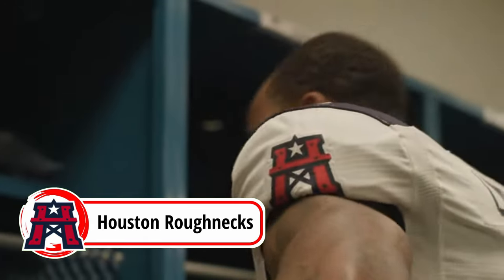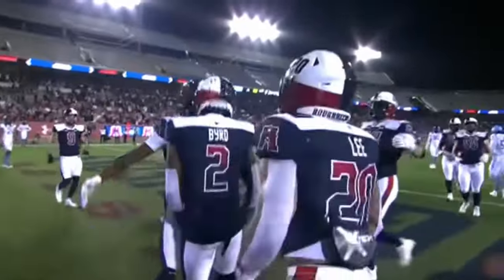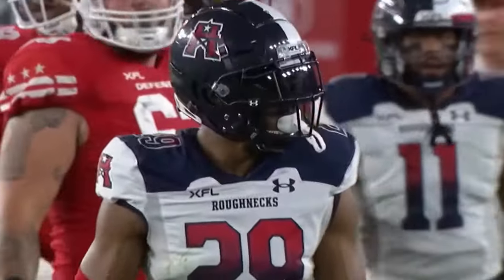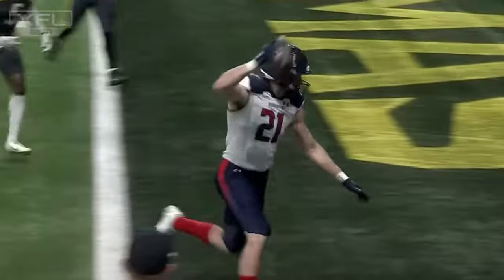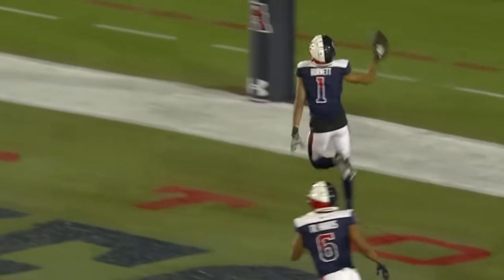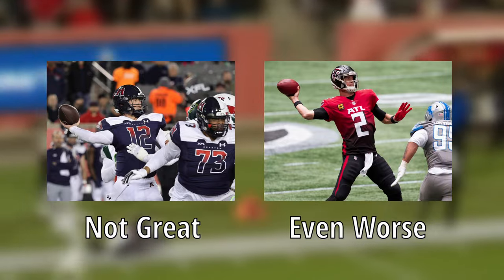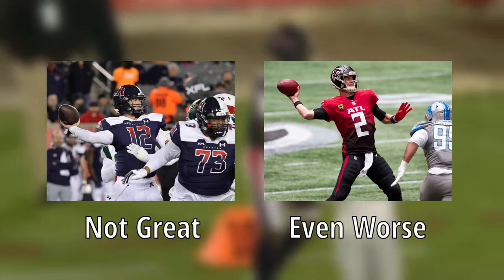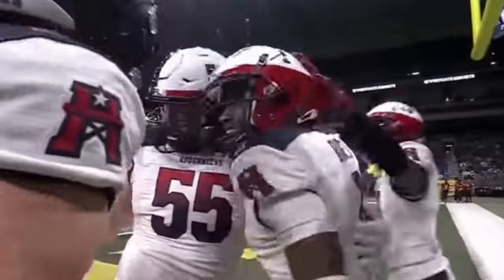Coming in at number seven, we have the Houston Roughnecks. The Roughnecks have a decent uniform going on, but the chunk of color on the shoulders is not the best move. They look better than the Showboats, but the concept is just not one I'm big on. On top of that, the gradient numbers are not something I'm big on either — I liked them the first time, but now I don't. They didn't completely butcher it, but they did a little too much. The uniqueness of the helmet with the Texas flag design stands out, but these are just kind of an overdone look.